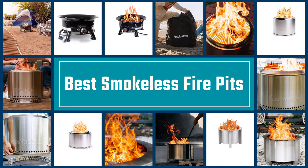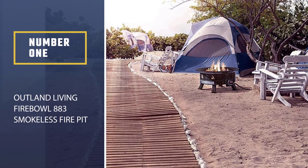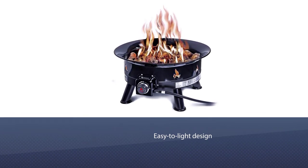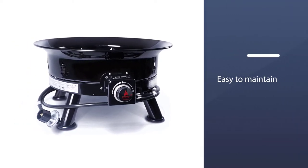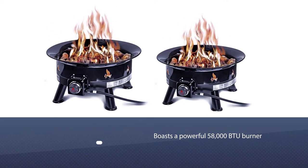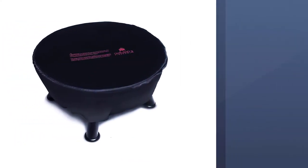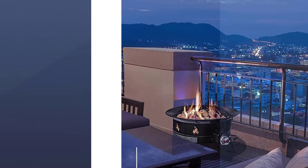Number 1, Best Overall: Outland Living Fire Bowl 883 Smokeless Fire Pit. With an easy-to-light design and no mess to clean up afterward, this Outland Living Fire Bowl 883 Propane Gas Fire Pit is easy to maintain. Boasting a powerful 58,000 BTU burner, this larger gas fire pit is ideal for warming up a chilly backyard or campsite. More than 6 pounds of lava rock cover the burner, while a 10-foot hose provides enough length to conceal the 20-pound propane gas tank required to fuel it.